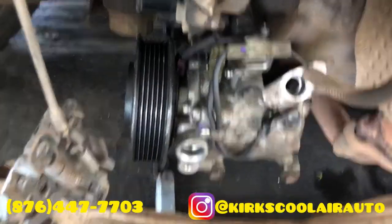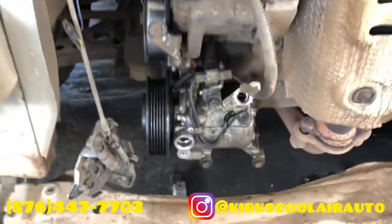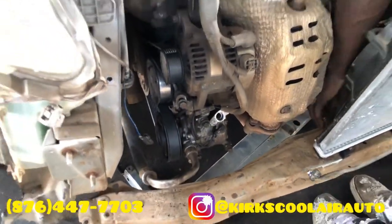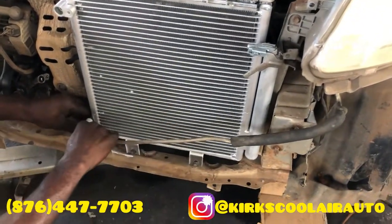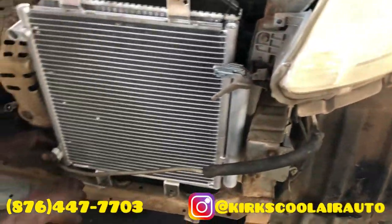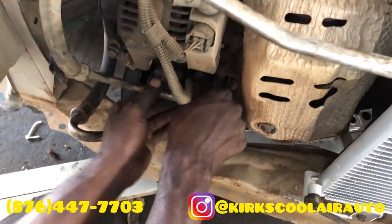We installed a genuine compressor on the vehicle, and right now we are installing the brand new radiator, just plugging in the fan wire. The condenser is also installed and we're tightening up the pipes, as well as tightening up the pipes on the compressor.